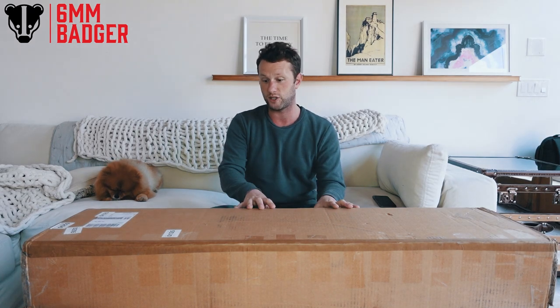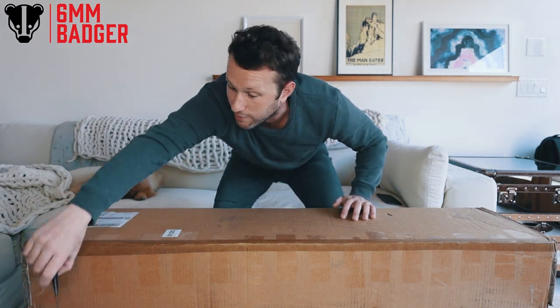I still have no idea what's in here. He's apparently also put in some pictures and footage of him building the gun, which I'm going to show you hopefully at the end of this video. I cannot wait to open this, so I'm going to stop messing around. George says hi, by the way.